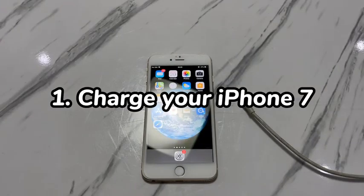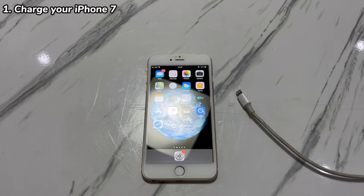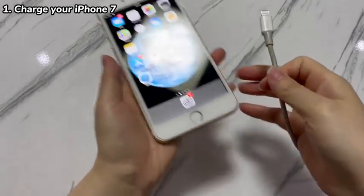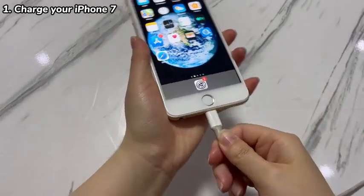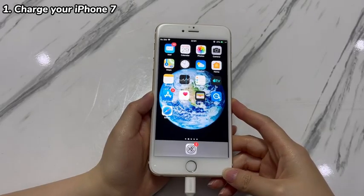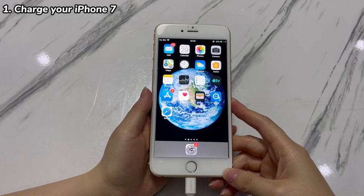Step 1: Charge your iPhone 7. Whenever your iPhone 7 powers off randomly without warning, plugging it into a charger is always the go-to action. A full battery charge might take at least one hour. During the charging, it's advised to check if the power source, charger, charging cable, and the phone's charging port are in good condition. See if the issue is resolved while plugging — if so, great; if not, move to the next step.